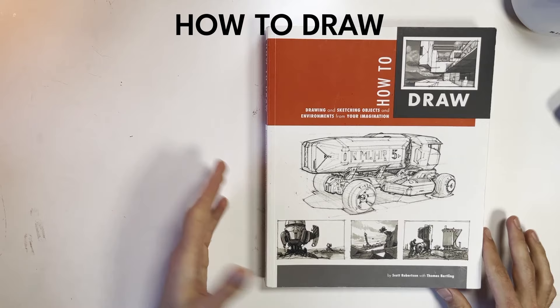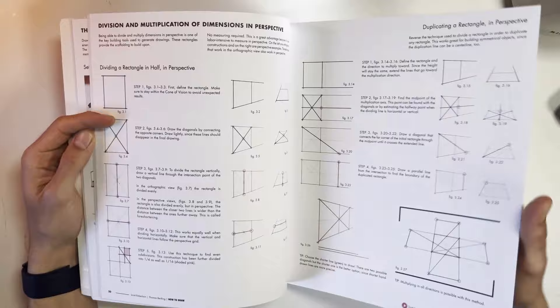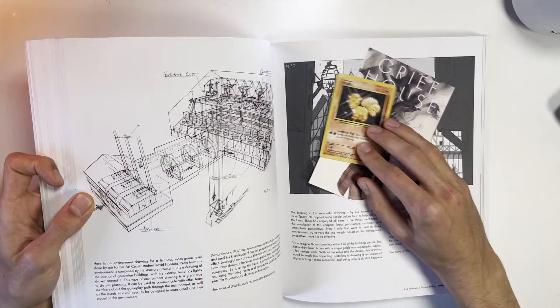The first type of books to cover are fundamental books. I have three today. This first one is How to Draw by Scott Robertson and Thomas Bertling. I read this book before I took any classes on perspective, and I kid you not, this book taught me everything I know about perspective. I think I only got halfway through it — there are even Pokemon cards marking where I stopped — so there's definitely a lot more in here I still have yet to learn.